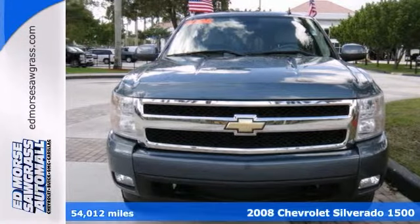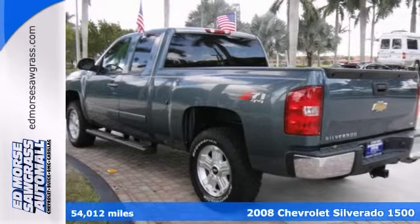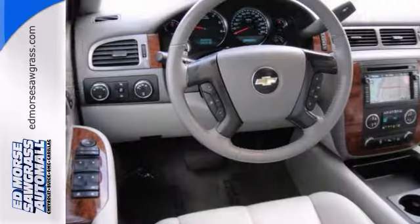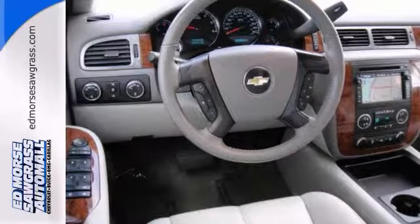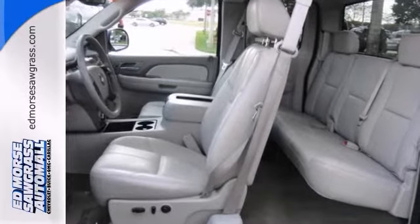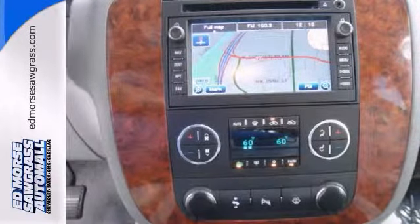Since you're in the market for a pickup, you might be interested in this 2008 Chevrolet Silverado 1500 LTZ. You won't have to worry about careless owners, because this pickup has had only one previous owner. This safe and reliable Silverado extended cab truck has a crash test rating of 5 out of 5 stars.